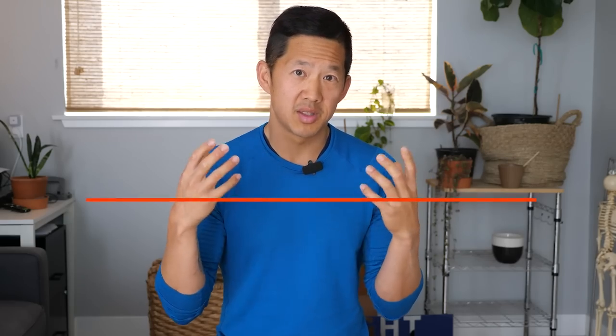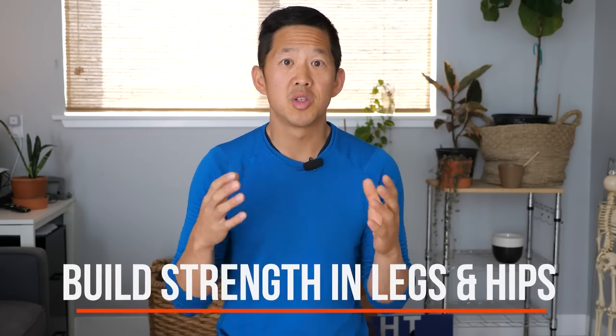Properly walking up the stairs requires strong gluteals, strong thigh muscles like your quads and your hamstrings, and reasonably functional calf muscles. If you're weak in your quads or weak in your hamstrings and glutes, you may experience hip and knee pain. This doesn't mean you should stop walking upstairs and avoid them altogether — it means you need to build strength in your legs and hips to do it comfortably.